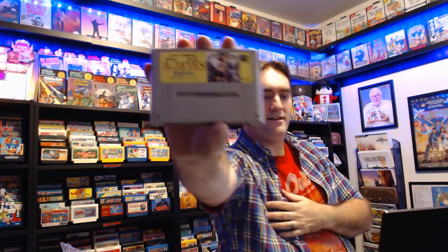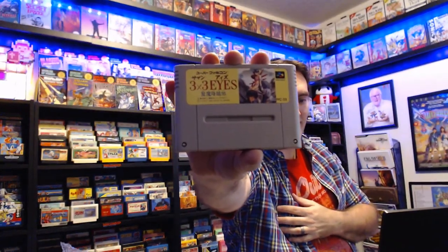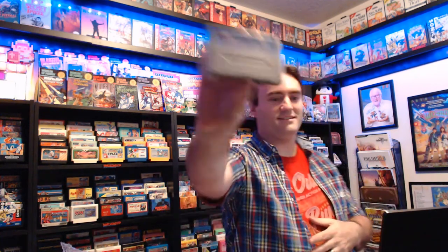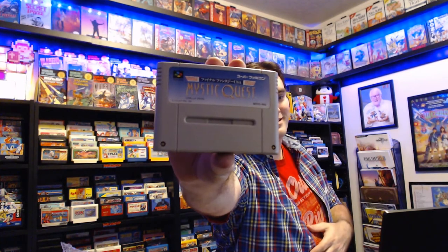Here we have a game based on the 3x3 Eyes anime series. This one is like a side-scrolling beat-em-up with really solid animation. Kind of interested to check it out. And since I'm getting all the Final Fantasies, I've got to add Mystic Quest — it's not that bad.